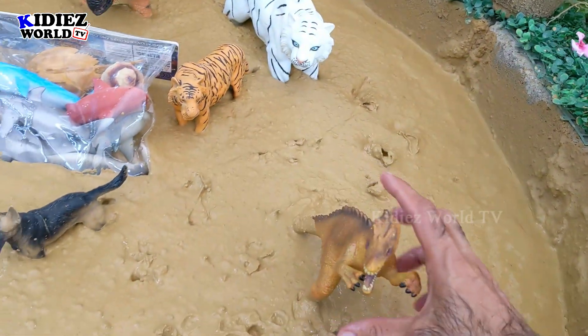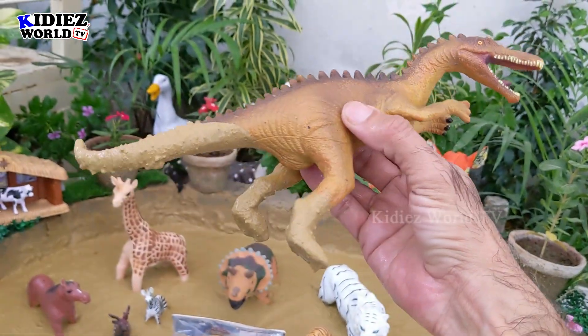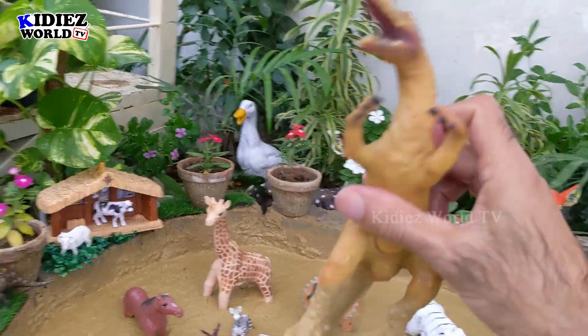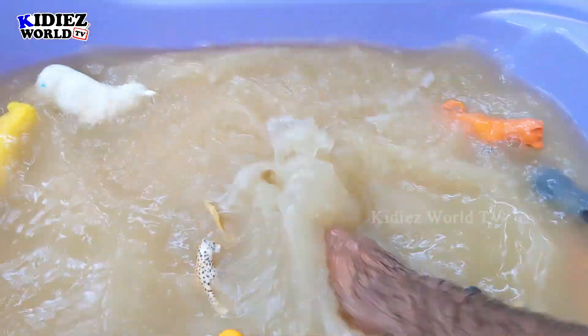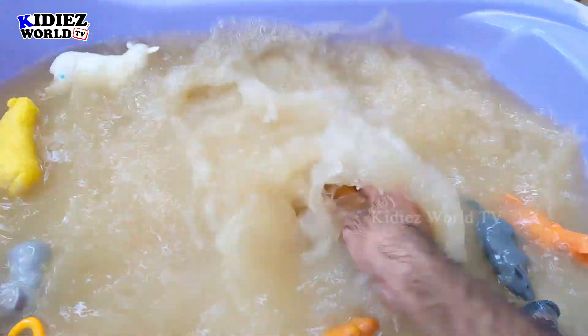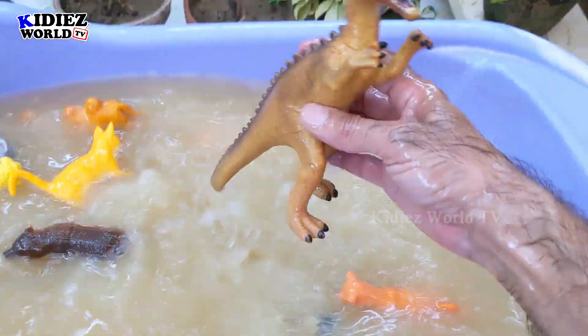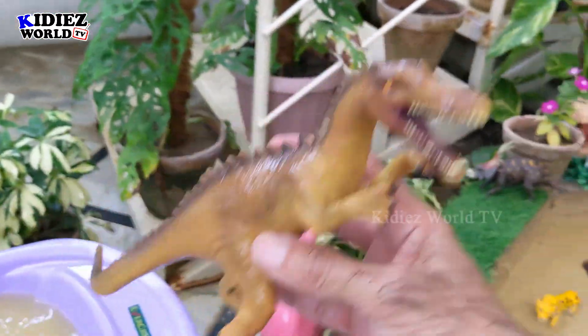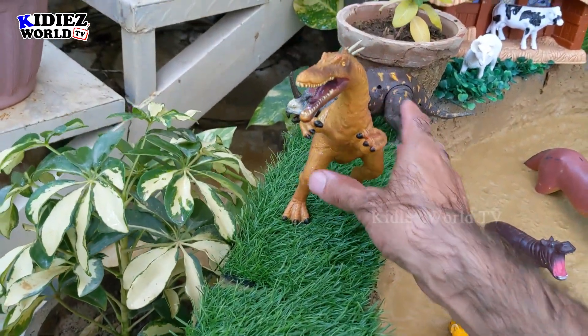And the next one we have is a dinosaur — Suchomimus. That's a dinosaur from the past that existed on this planet millions of years ago. Suchomimus are carnivorous by diet. They move with two legs and are big dinosaurs. Here we go — Suchomimus is clean. He will stay here with Centrosaurus.